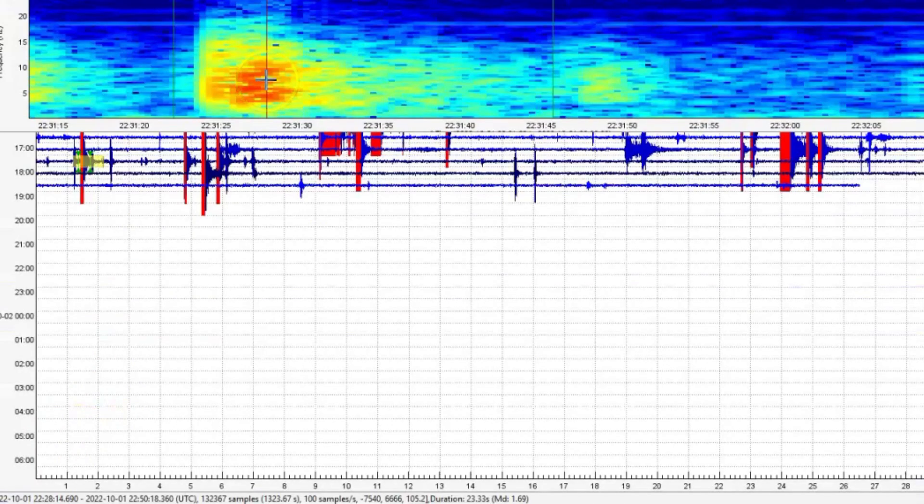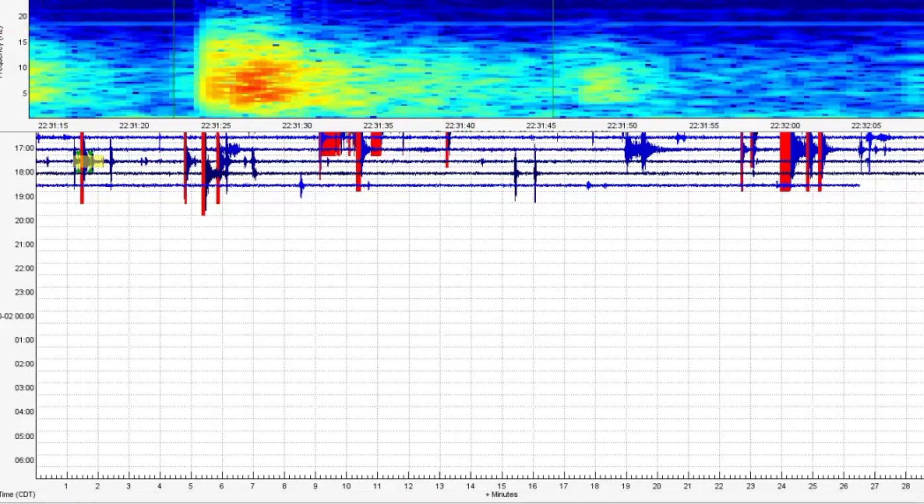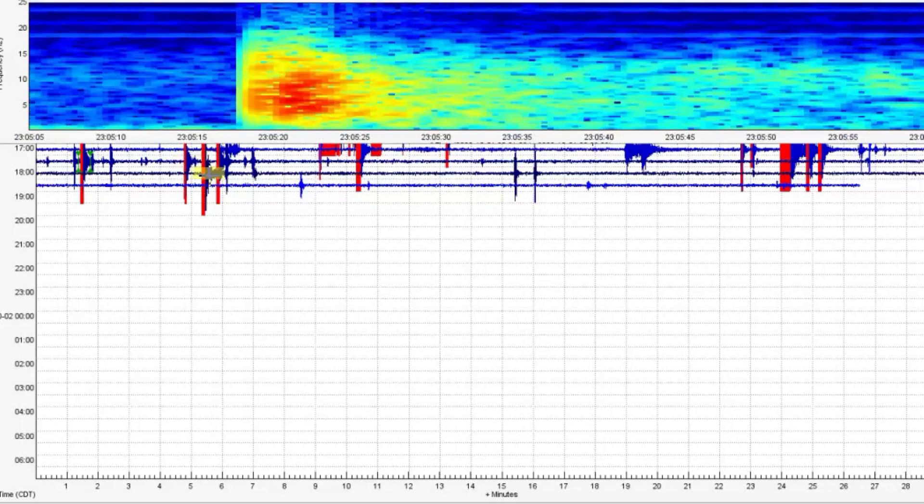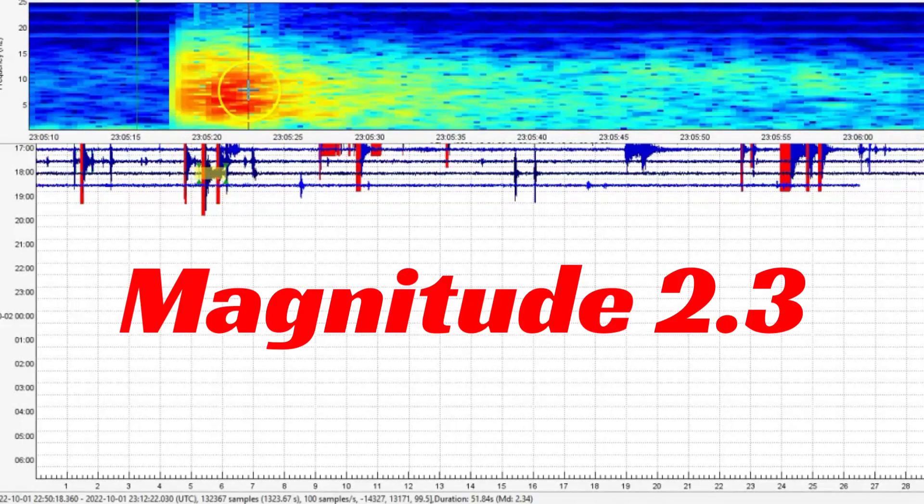I was going to go through some of these small ones here at Maple Creek. This one at 22:31 is a magnitude 1.69 — that would be at 5:31. And this one more recently at 6:05, that's a magnitude 2.34.